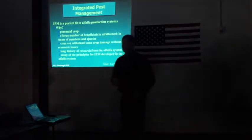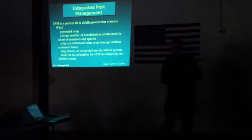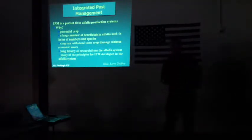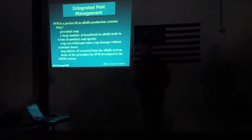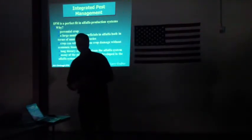Alfalfa is a crop that's ideal for an integrated pest management approach. Why? It's a perennial crop with a large number of beneficials living in alfalfa fields. It can withstand some damage because the economic thresholds are not as near as they are with a seed or fruit-producing crop. It has a long history of research in California, and many of the IPM principles were developed in alfalfa originally. It was one of the first crops for which UC Davis developed an IPM guide.